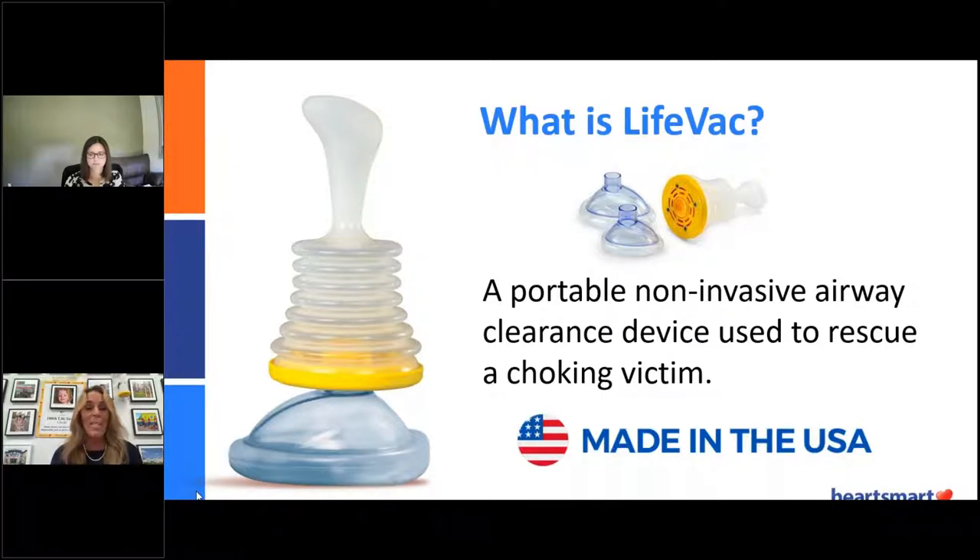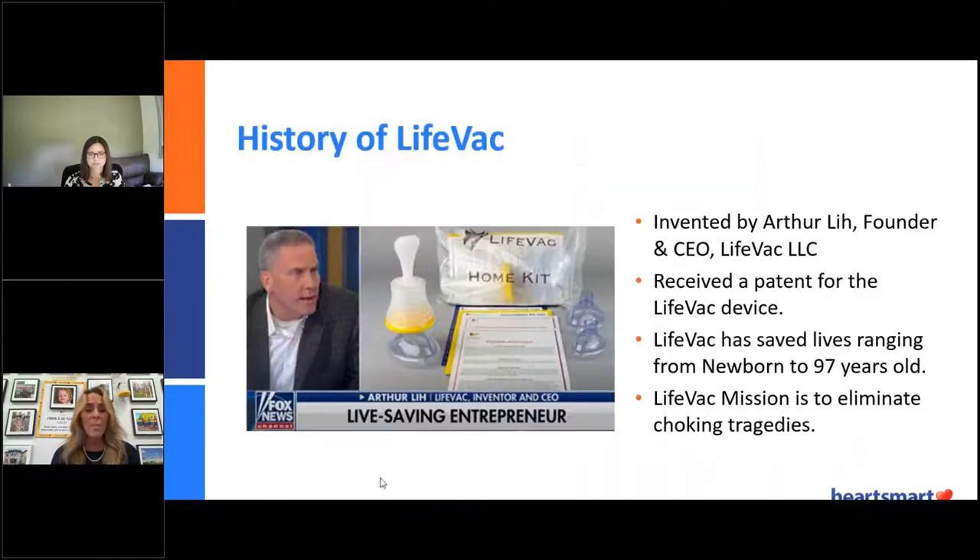I want to share some more information about the history of LifeVac. Our inventor is a father — Arthur Lee is our CEO. He invented LifeVac after a crazy story. He was visiting a friend in the hospital, and his friend pointed to an empty gurney in the emergency room and said a seven-year-old boy came in with a full airway obstruction, choking on a grape. EMTs and doctors — no one could save this child, and they witnessed this happening.